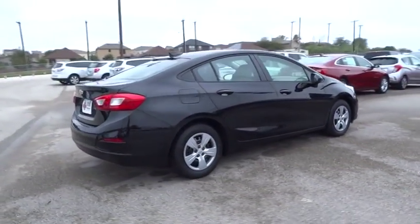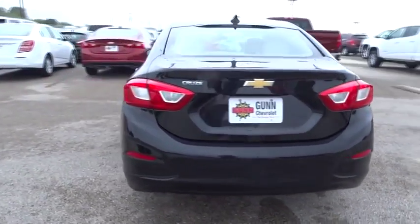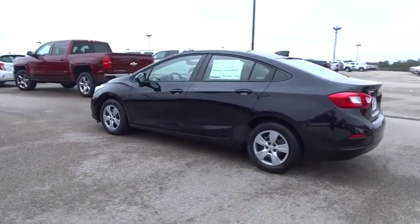Keyless entry, stability control, anti-lock braking system, traction control, backup camera, Bluetooth, adjustable steering wheel, power steering, four-wheel disc brakes.